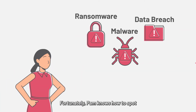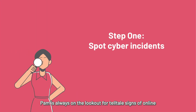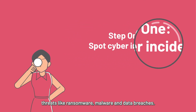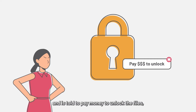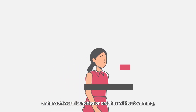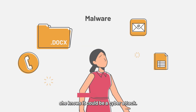Fortunately, Pam knows how to spot and report cyber incidents and prevent them from causing more damage. Just follow these two steps like her. Step one: Pam is always on the lookout for telltale signs of online threats like ransomware, malware and data breaches. For example, if she can't access her company files and is told to pay money to unlock the files, she knows she's probably been hit by ransomware. Or if her web browser becomes suspiciously slow, or her software launches or crashes without warning, she knows it could be a cyber attack.